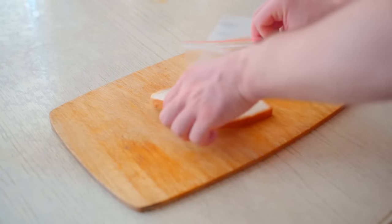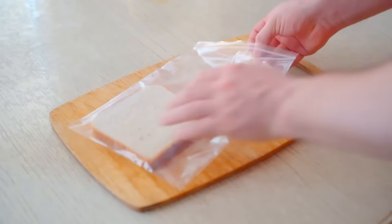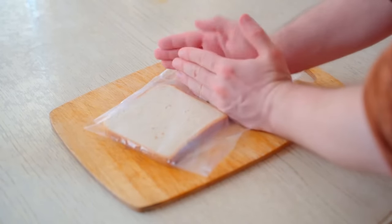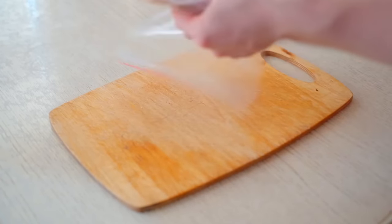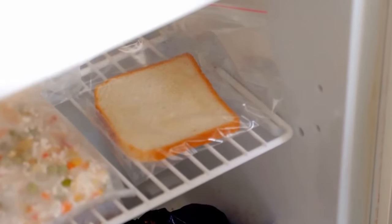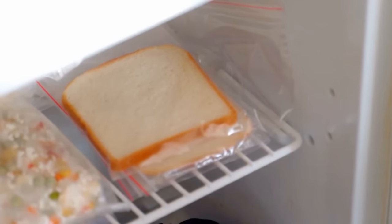Instead, separate the slices of bread and place them in a plastic bag. Close the bag, removing all air from inside it. Be sure to leave the bag as free from air as possible — that is what will generate its safe storage. Place the airtight bags into a freezer, and voila! Your bread can last up to three months that way.